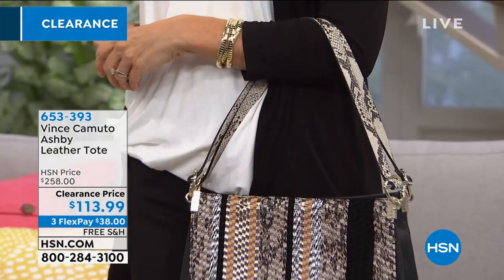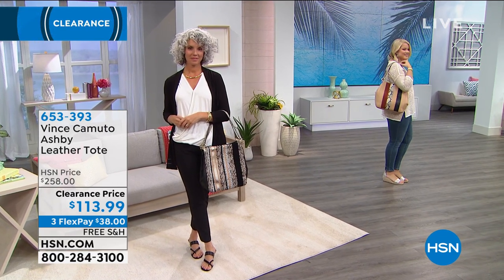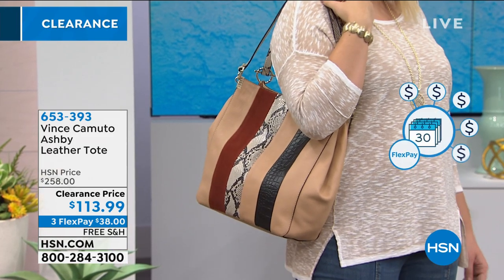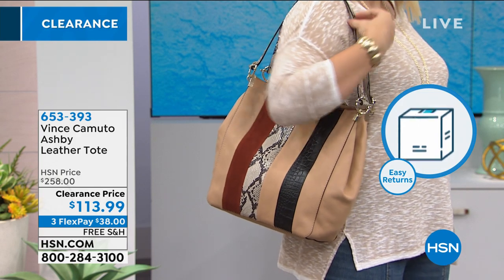This could easily transition from going to work — got your laptop, your makeup bag — to going away for the weekend or traveling, and you can still fit everything in there without it looking like a piece of luggage. Vince Camuto is in all the major department stores; the quality that goes into all his handbags, shoes, and any piece is just unparalleled. I am shocked that it's on clearance. $144 off — more than 50% off right now.